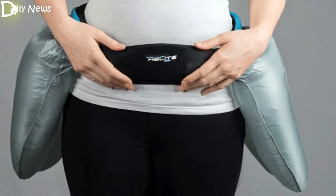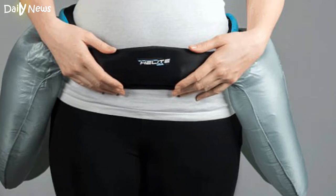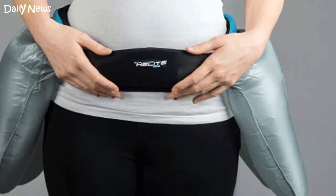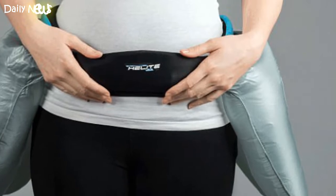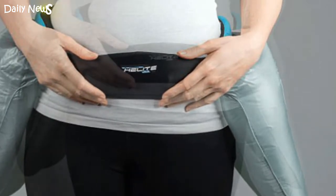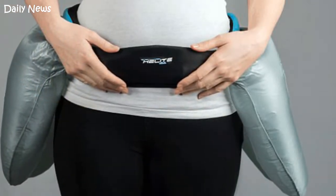A belt with airbags that inflate as soon as it senses the wearer is about to fall could reduce the chance of elderly people breaking their hips. The $790 belt is equipped with two airbags that inflate above the hips to absorb impact, and they take just 80 milliseconds to blow up, designers say.